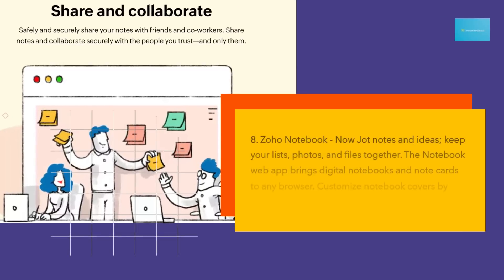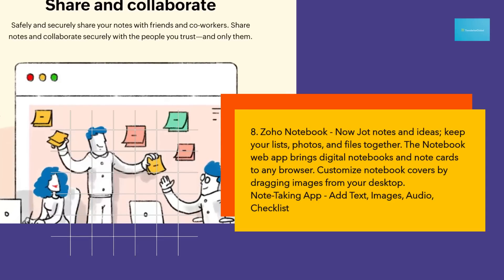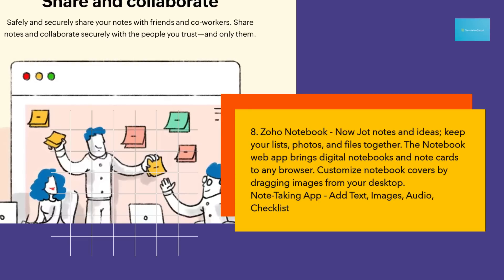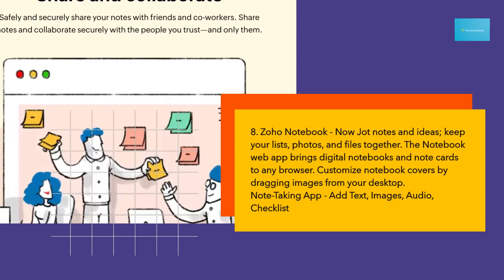8. Zoho Notebook — jot notes and ideas, and keep your lists, photos, and files together. The Notebook web app brings digital notebooks and note cards to any browser. Customize notebook covers by dragging images from your desktop. Add text, images, audio, and checklists.